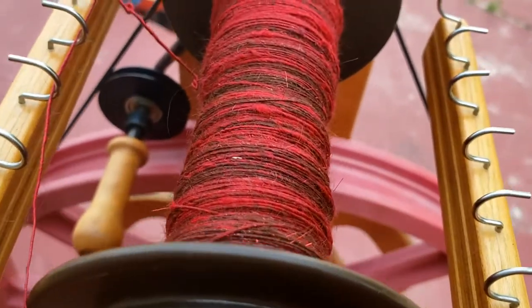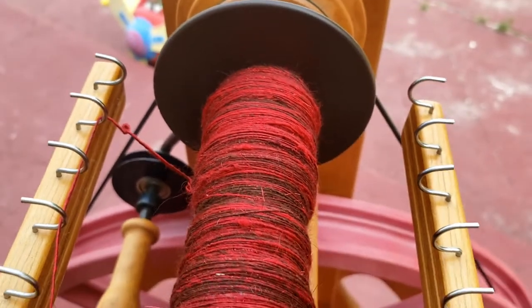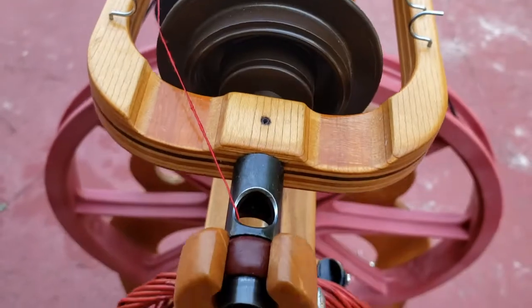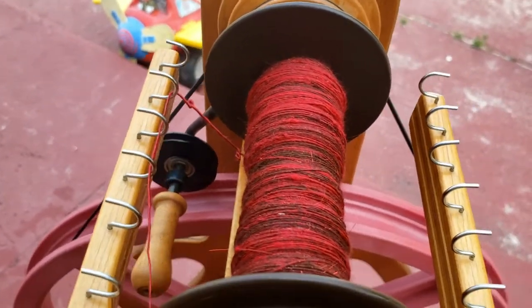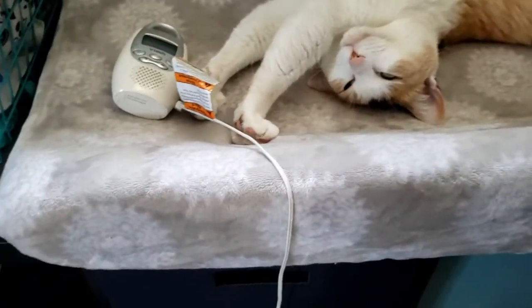That's it for today. I did 55 minutes of spinning and I highly doubt that I will have a chance to spin again later, so that's it. We're getting there. See you guys tomorrow. Bye. I'm about to wake Benji up — I'm coming to unplug the monitor.